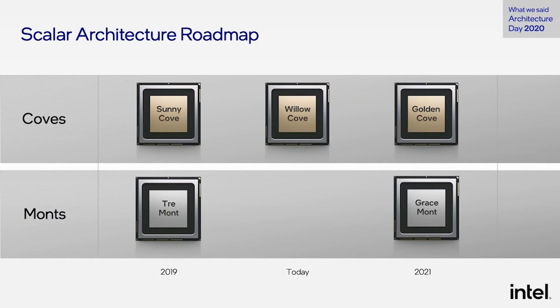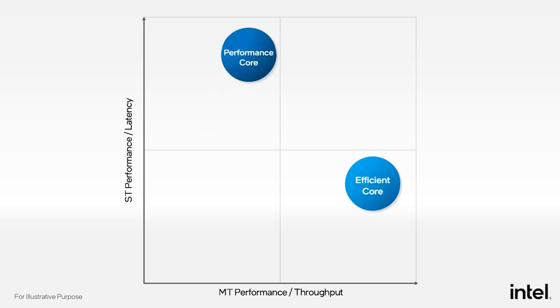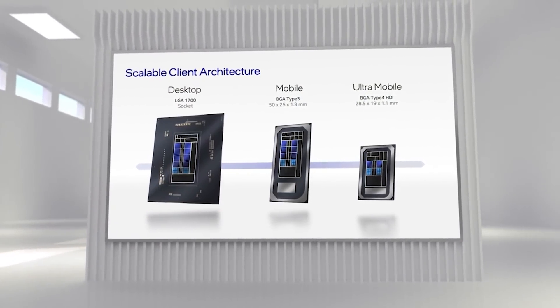With Intel's Alder Lake and future processors like Raptor Lake, they are using two different types of CPU cores: energy-efficient cores and high-performance cores. The high-performance cores kick in when you're playing a game or doing a demanding task, while the energy-efficient cores handle lighter workloads like writing a Word document. This scales really well across different power envelopes — from high-performance desktops to ultra-thin-and-light laptops — and you can do different core configurations depending on your task.